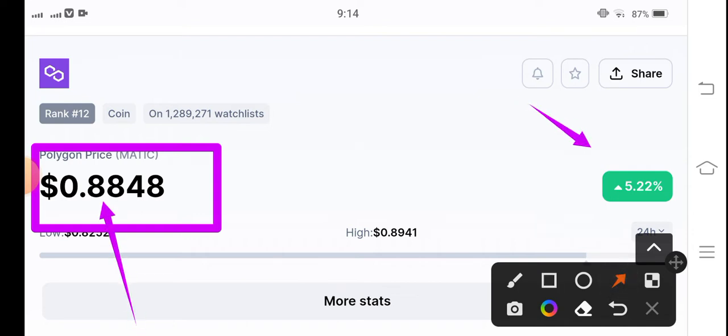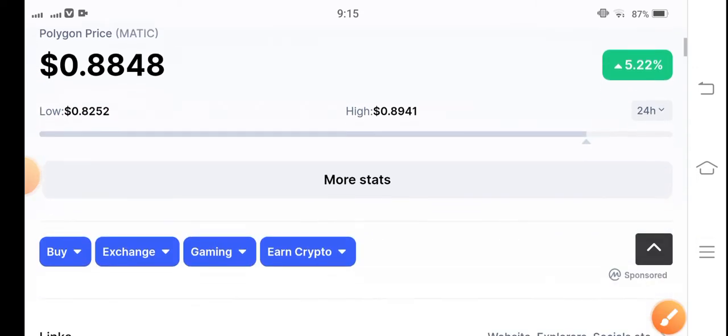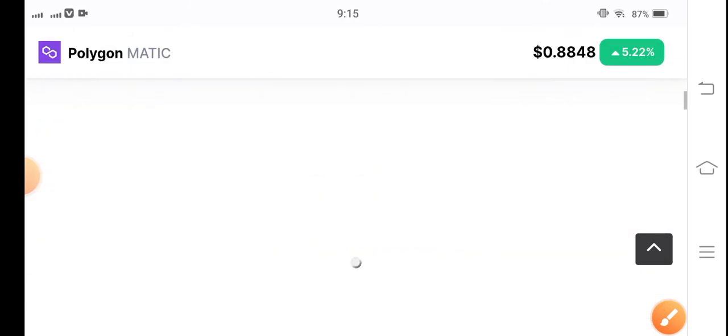If you talk about the price change, there's a 5.22% positive change over Polygon MATIC coin — that's great. Let me show you the price chart of Polygon MATIC coin.